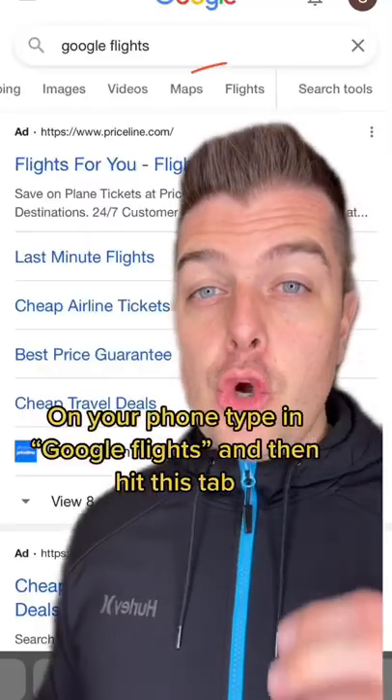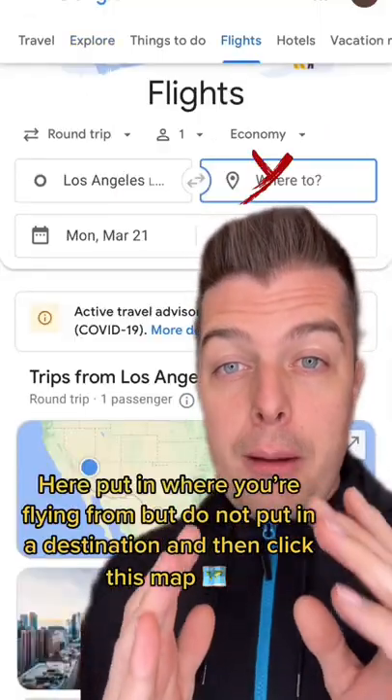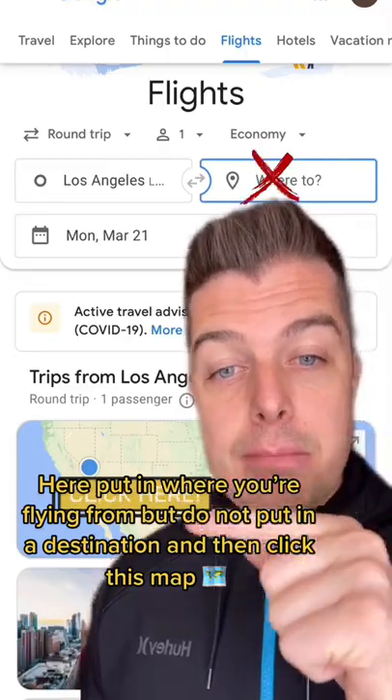On your phone, type in Google Flights and then hit this tab. Okay, now what? Here, put in where you're flying from, but do not put in a destination, and then click this map right here.